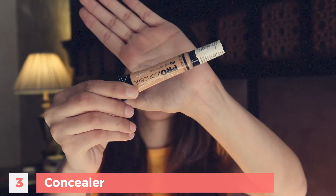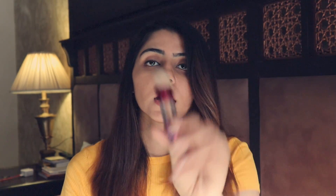Moving on to the concealer. I am using the LA Girl Concealer. I also use the Maybelline Age Rewind — I'm out of it so I'm mostly using this one. These two are very good for beginners. They blend very easily and they're also not very expensive.